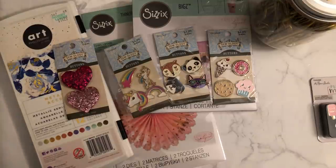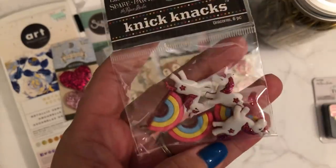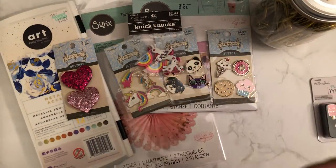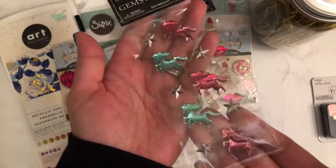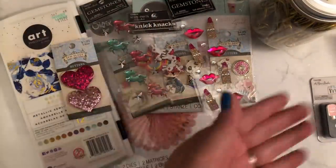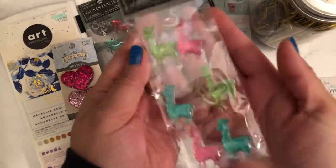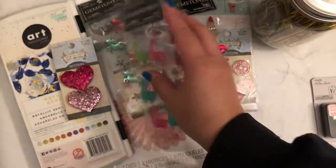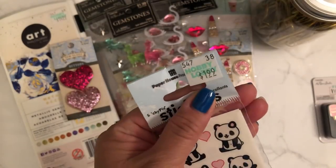They have some new stickers. I got these a while back — these were $2.99 for rainbows and unicorns. They also have new gemstone adhesives: one with lipsticks and lips, one with unicorns and stars, the super cute swans, and the llamas. These were normally $1.99 but were 50% off. I also got the super cute pandas by Paper House for my daughter — only $1.99.